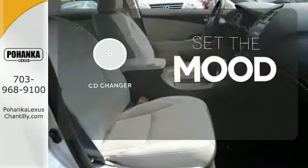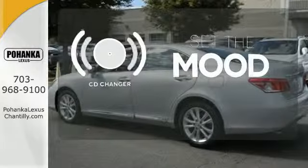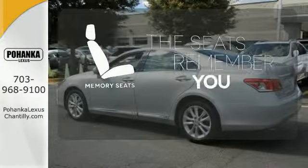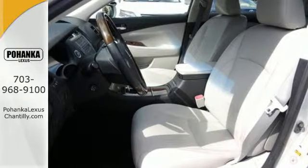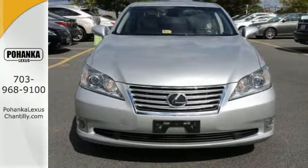No matter what mood you're in, you have the music to match it with the CD changer. Let the memory seats adjust to your preferred setting. Nothing else in its class compares to the performance, luxury, and curbside prestige of the Lexus ES350.